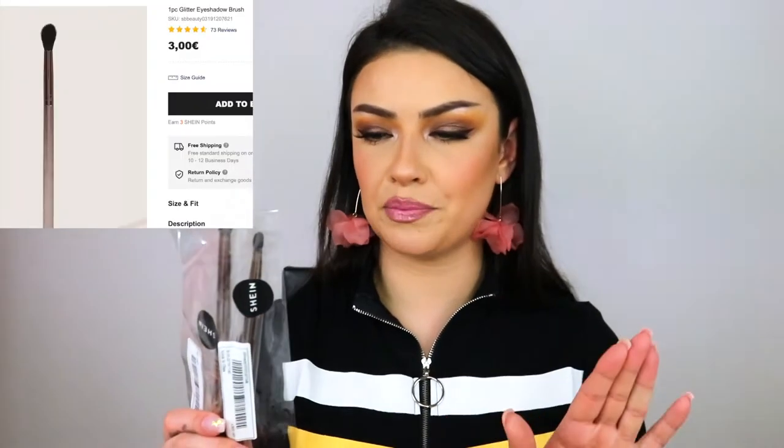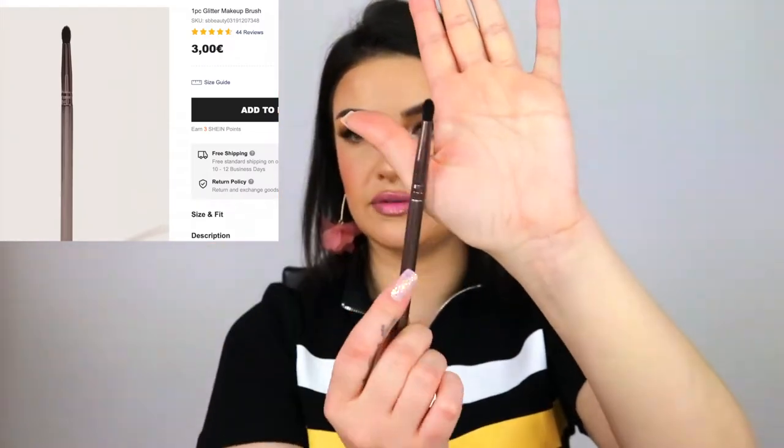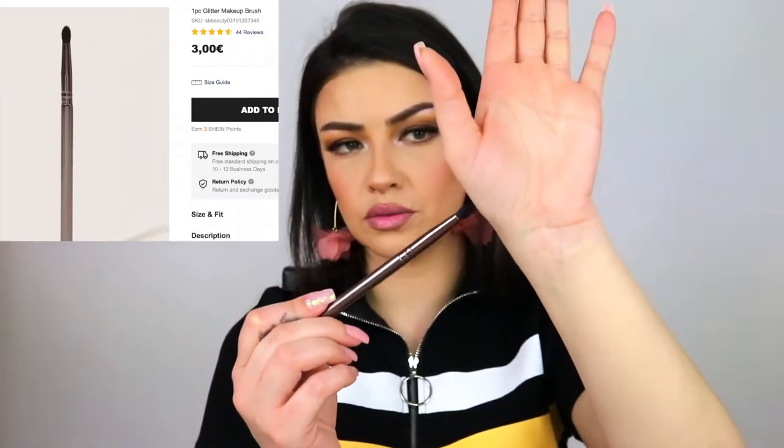Next I bought two eyeshadow brushes — I think I paid one euro each. On the website they looked very nice, very similar to my beach cosmetics brushes. They are by the brand Zoe. This is a smudge brush and it feels very soft. This one looks a little flat from the packaging but I can fluff it. The other is a pencil brush by the same brand — it feels super soft too. I can't wait to use this on my eye.